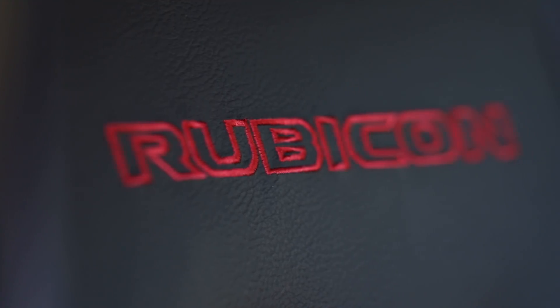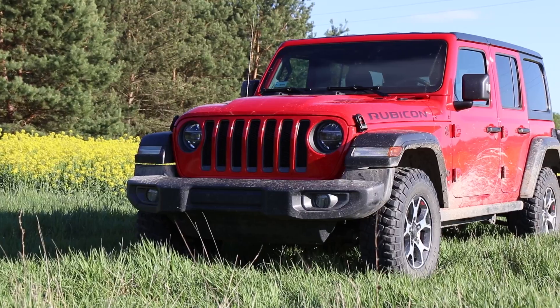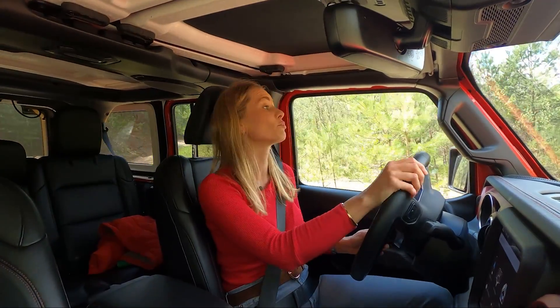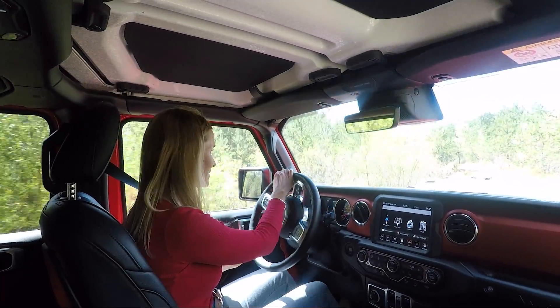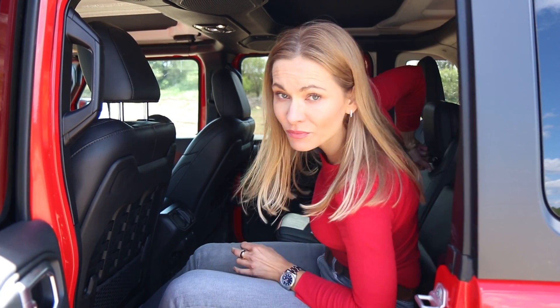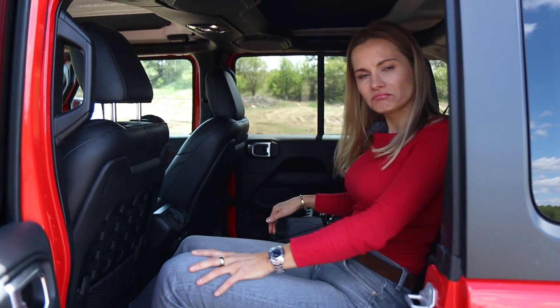The Rubicon is extremely flexible — you can remove all of the panels, the whole roof comes down including the doors, and you can pop the front windscreen onto the bonnet. There's a whole variety of accessories from Mopar, and you can even get a snorkel for a proper deep-water experience. As a passenger, I've adjusted the seat for my height of 1.7 metres and I've got plenty of leg room and very good headroom. You've got an armrest should you fancy a cold Coca-Cola during your off-road driving.